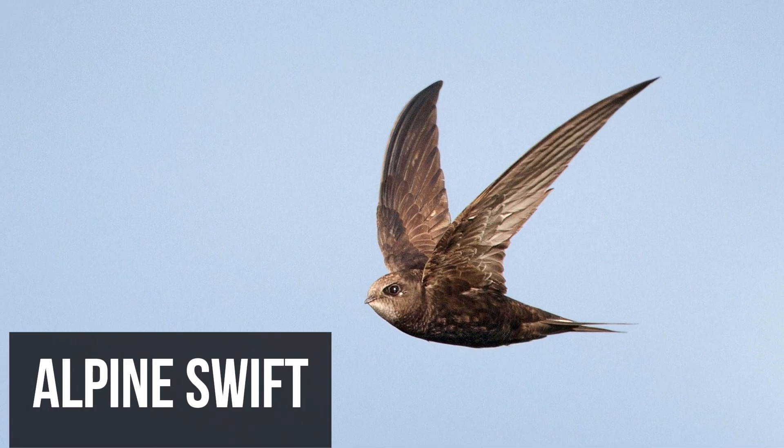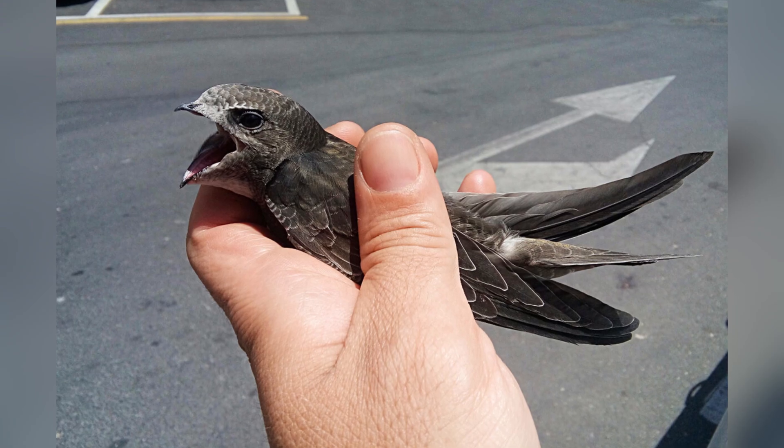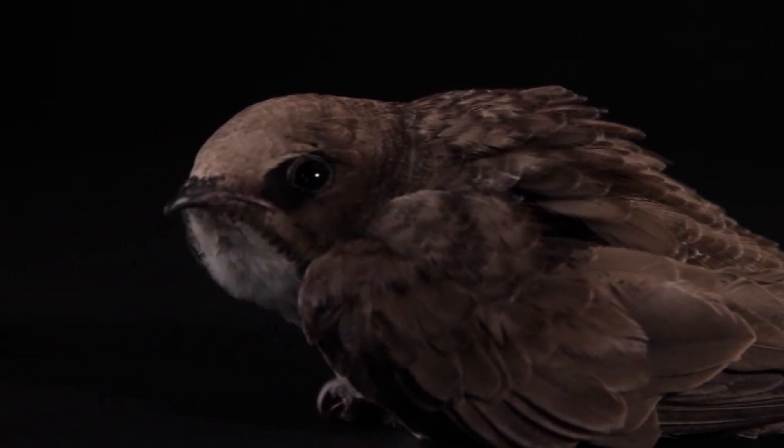Next up is the Alpine Swift. This bird is so remarkable that it stays in the air as long as possible — it may not come down to the ground for 10 months. In the air, these birds eat, sleep, and breed, doing all of this without ever touching the ground.